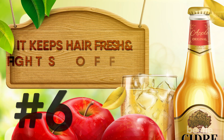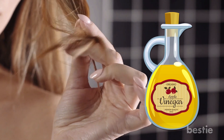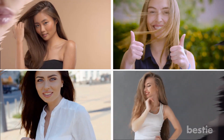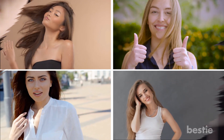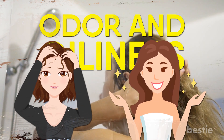It keeps hair fresh and fights off dandruff. Finding it difficult to keep your hair fresh between washes? Apple cider vinegar can bail you out. Women across different cultures have reported the benefits of using ACV on hair. You can dilute it and use it as a hair rinse — it drives the odor and oiliness away, leaving you with fresh hair. It also fights off dandruff.